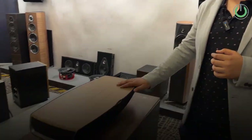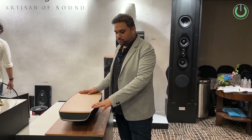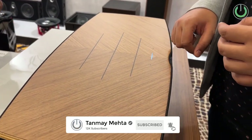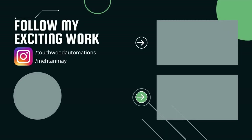Then we have the Sonus Faber Omnia, which will be featured in an all-in-one video coming soon — make sure to hit subscribe for that. The Omnia is an all-in-one speaker with HDMI ARC, fantastic touch panel buttons on the top, and you can also use it with a turntable because it has a built-in phono stage with MM input.